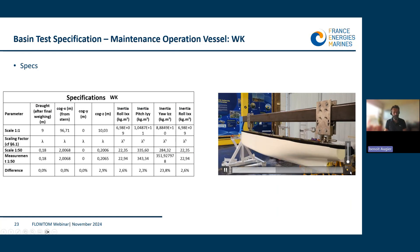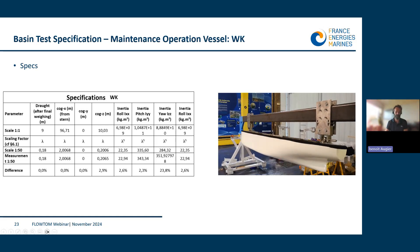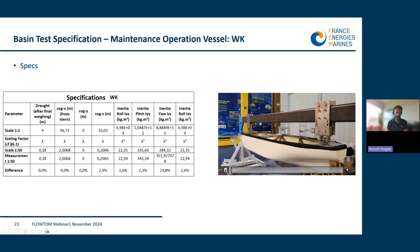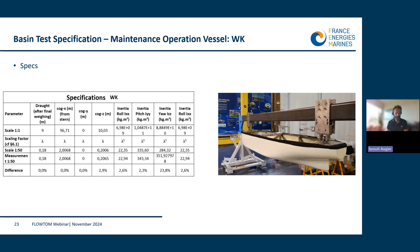For inertia and center of gravity, they were measured using a swing. The reason for the stainless steel internal structure is clear when the ship is hung at stern and bow and fully loaded — the structure is needed for rigidity. There is a good match between design and model values, except for yaw, as shown in the table, because it is greatly impacted by the weight of the internal structures. This difference is again taken into account in the simulation.